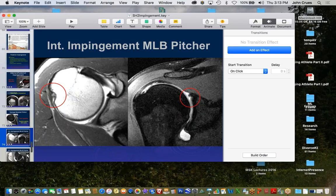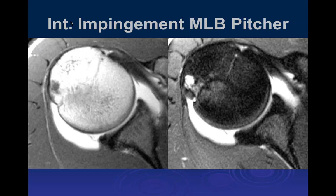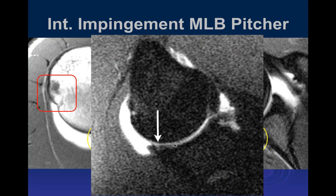Here's another major league baseball player. Again we can see bony abnormalities typical of repetitive trauma at the posterior aspect of the greater tuberosity. In this particular case we see some blunting but not a definite tear of the posterior labrum, though it's a little thickened. On the ABER view we can see a little bit of signal abnormality of the posterior superior labrum, but it's not very significant — this is a more subtle presentation.